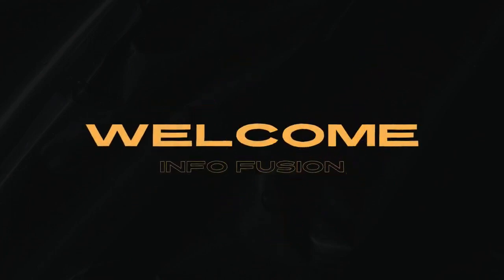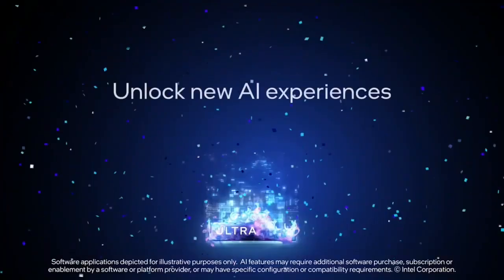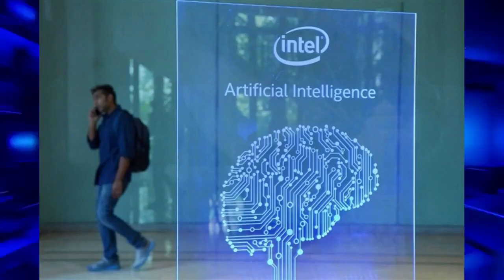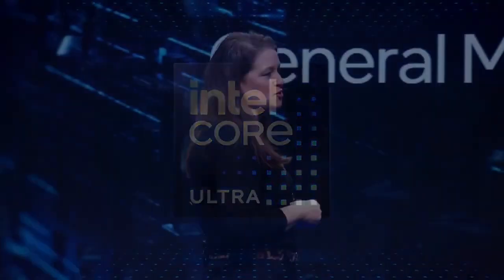What's up, guys? Charles here. This year's CES event has been utterly dominated by the constant talk and promotion of AI, and Intel's client computing keynote was no different.